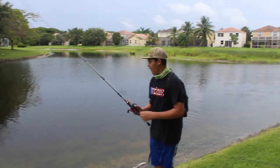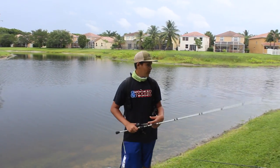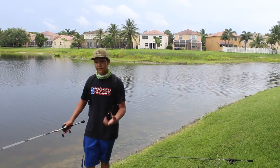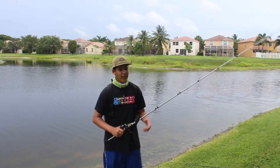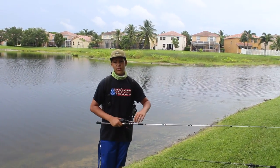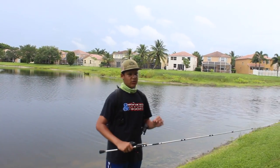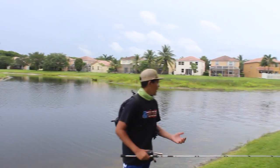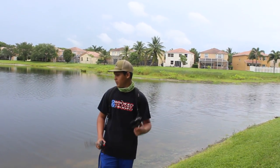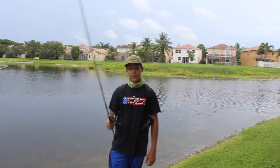So I have to catch at least one top water fish, and if I catch one top water fish I can throw whatever I want after that. But if I fail and I can't catch a top water fish, and he catches three fish before me, then I can switch to whatever I want - but I still have to catch one top water fish by the end of the day.